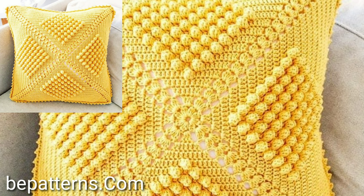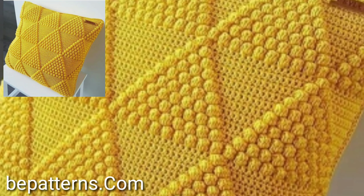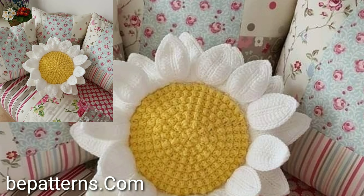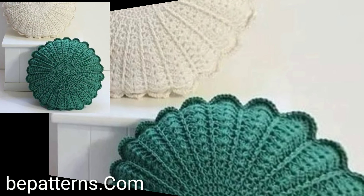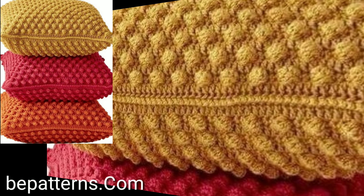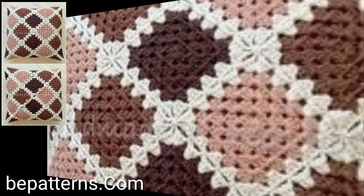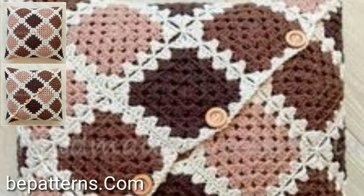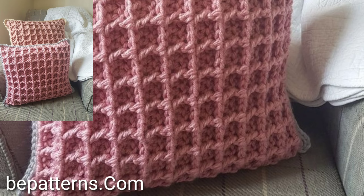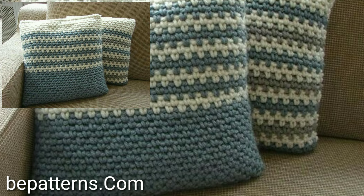Hello viewers, how are you all? I hope you are doing fine. So today viewers, in this video you will see very beautiful and stylish unique crochet cushion cover patterns — very beautiful and attractive modern crochet cushion cover ideas in 2023.